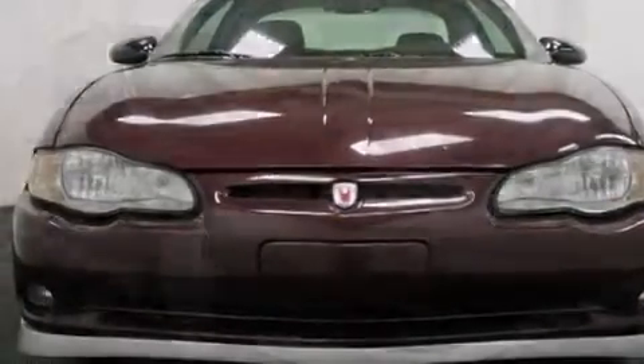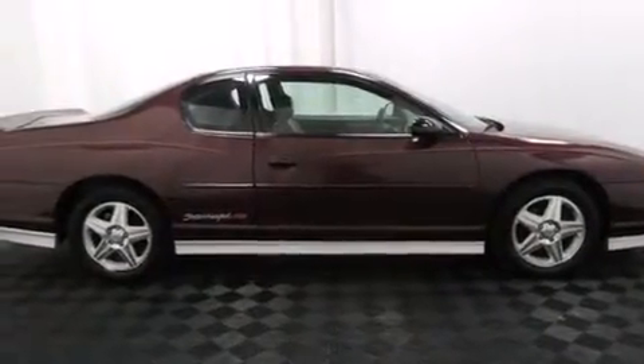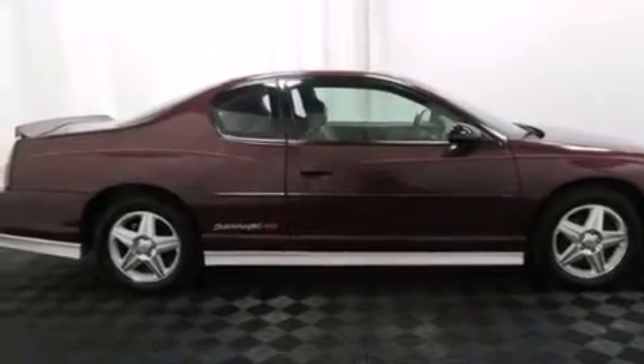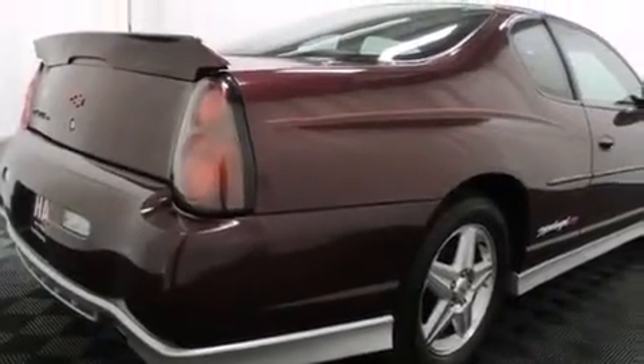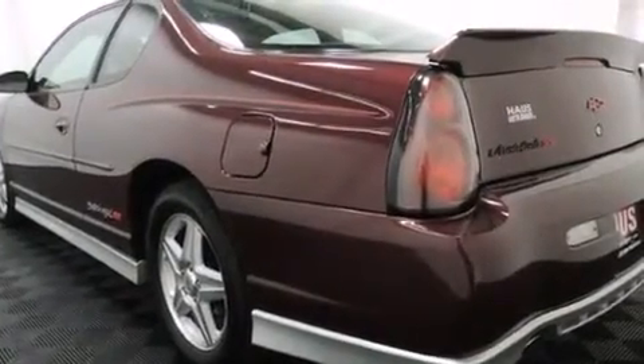All of the following features are included: a supercharger, air conditioning with automatic climate control, cruise control, a 6-speaker audio system, leather seats, latch-ready child seat anchors, a split-folding rear seat, traction control, keyless entry, and a sunroof that enables you to fill the cabin with fresh air at the push of a button.